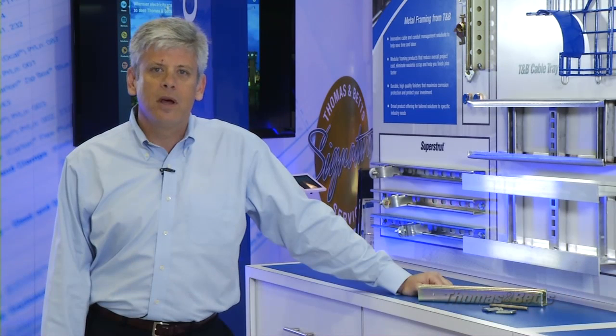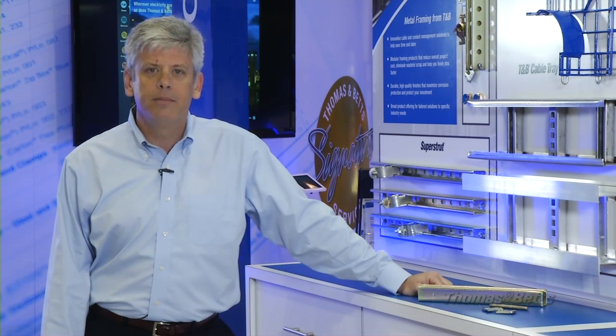I'm Dave Sterlase, Market Development Manager for data centers at Thomas & Betts. I want to take a few minutes to talk about some of the time and money-saving technology from Thomas & Betts that you can use on your next data center project.